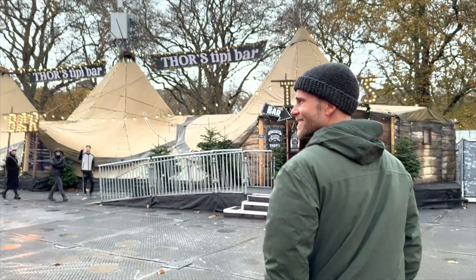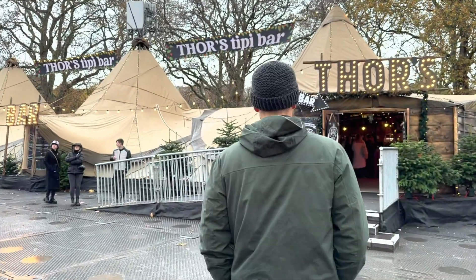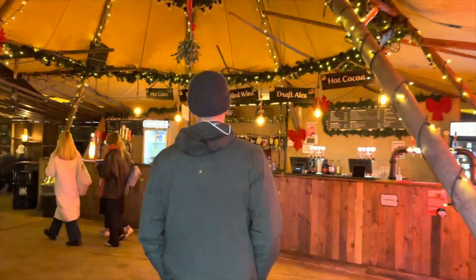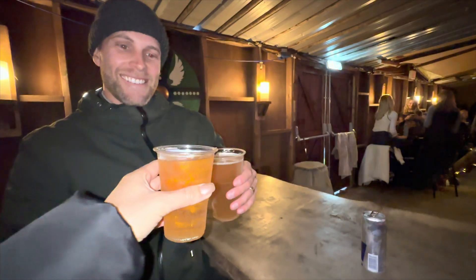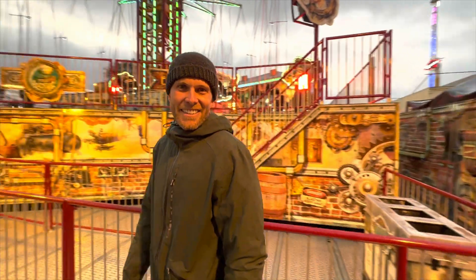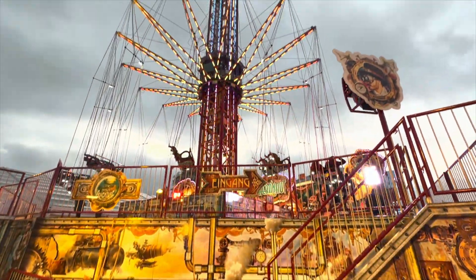Heading into Thor's Teepee for a little pint. Oh, it's awesome! Cheers. And now we're about to go on one of the rides — this is going to be so cold and we're going all the way up there.